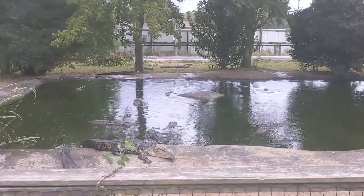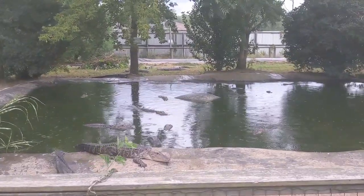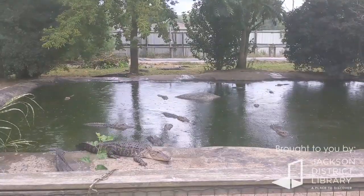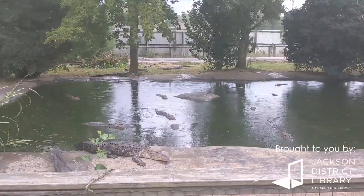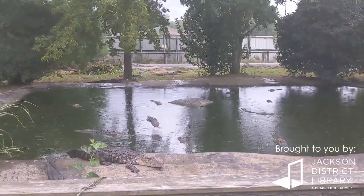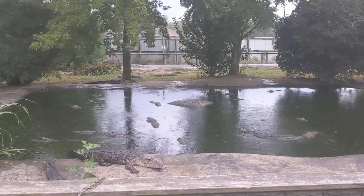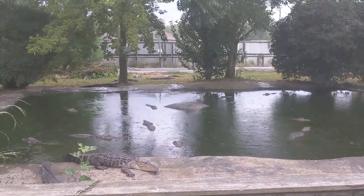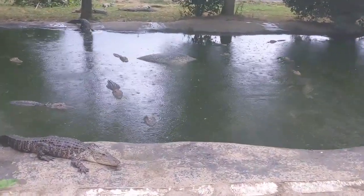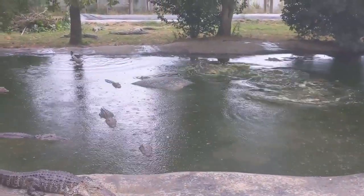Alice wants to know how fast alligators can swim. They can swim up to 20 miles an hour. How fast can they run? About 11 miles per hour. But both of those speeds are still faster than a human, so never think you can outrun or out-swim an alligator. Alligators swim up to 20 miles an hour by powering their tails very forcefully through the water — you can see this one moving his tail and powering through the water really quickly.